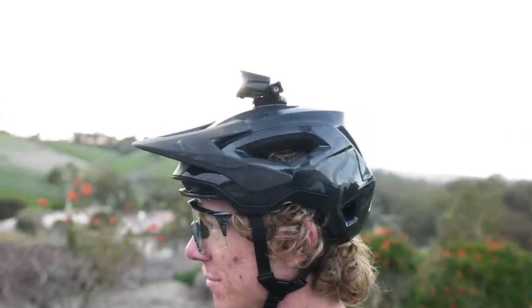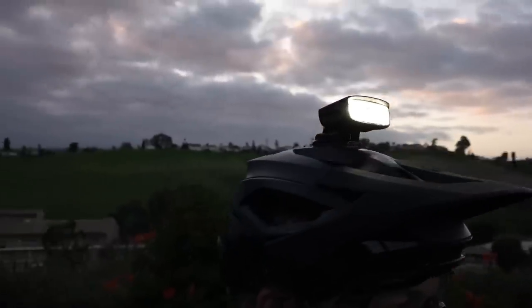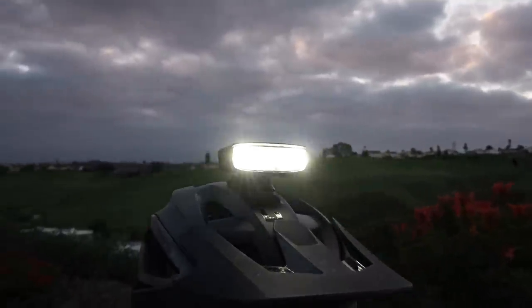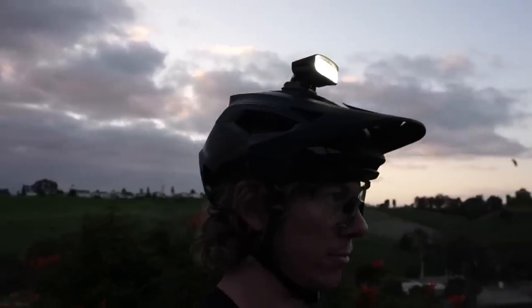Even though the Hangover helmet light produces less light than the Trail Evo, the broad beam made it incredibly functional. We didn't notice a hot spot in the middle of the beam and the light was evenly dispersed over a large area, improving our ability to pick out details in the trail. When used with the Trail Evo, the two light beams complemented each other, creating a consistent light tone and brightness.